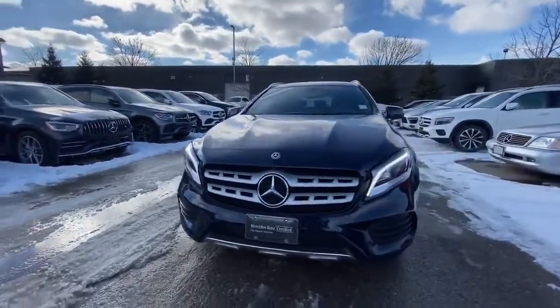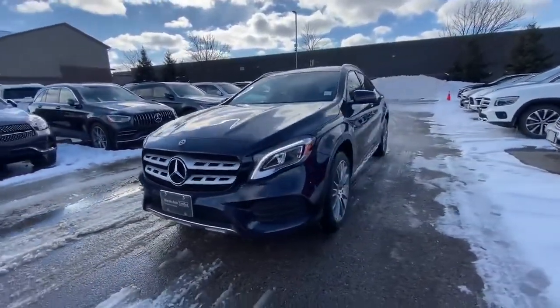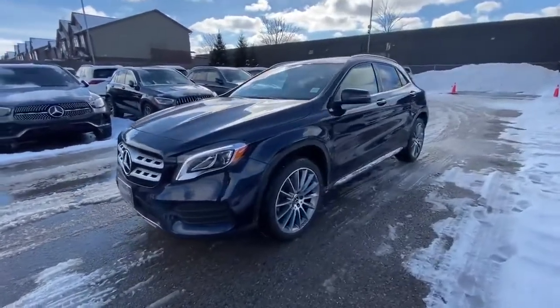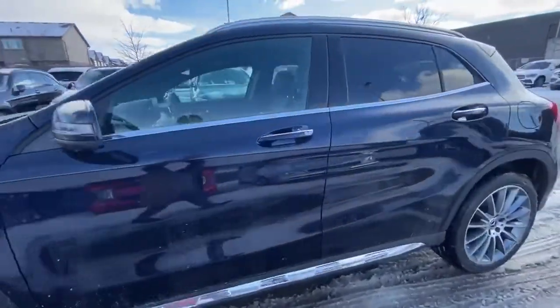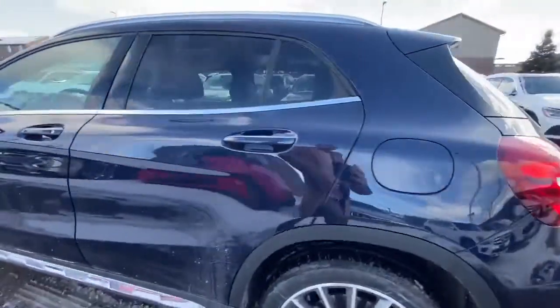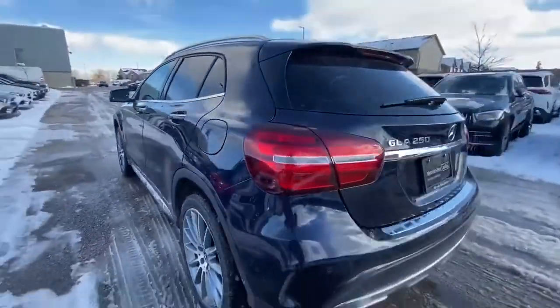Dylan here from Mercedes-Benz London. I apologize the car is a little bit dirty — our car wash is actually down at the moment — but we do see a nice beautiful Cavansite Blue color.